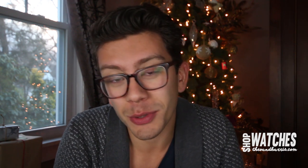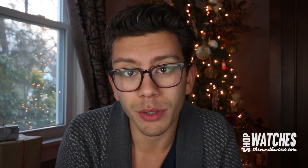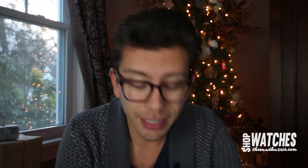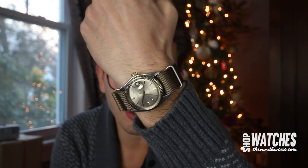What is up, watch fam, and welcome to Rent TNH. I'm Christian from Theo and Harris, and today we're going to be doing a collection review from one of our viewers. Before we do so, we'll do a quick wristwatch check: right now I'm wearing a Rolex 1601 with a taupe dial and a two-tone case, bezel and crown.